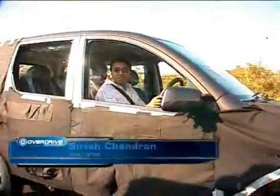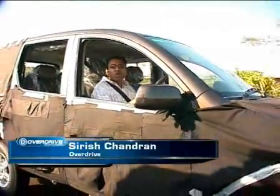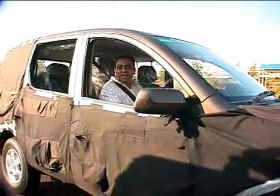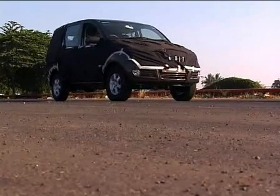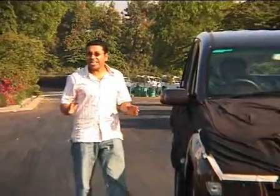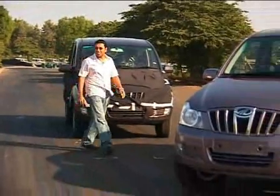Now if you've got a keen eye for cars and are a regular on the Mumbai-Pune Expressway, you might have seen this car going as fast as it possibly can, camouflage fluttering around in the wind. A lot of you have also sent us pictures and you're right — this is the Mahindra Ingenio. Except it's not called the Ingenio anymore, it's called the Zylo, and we've finally taken off its cover.